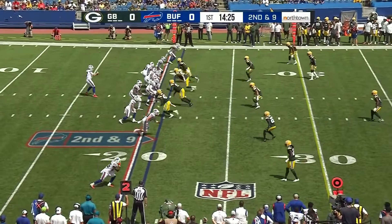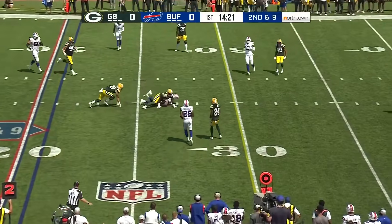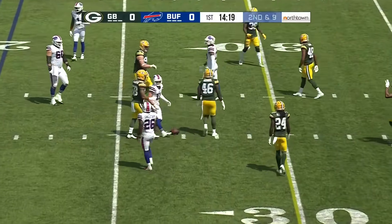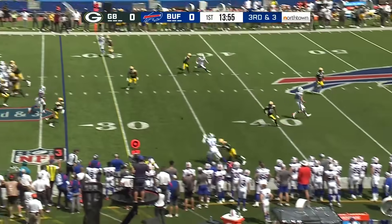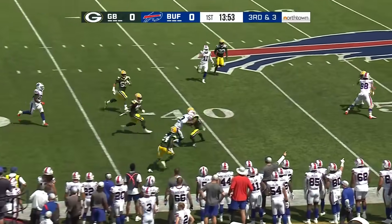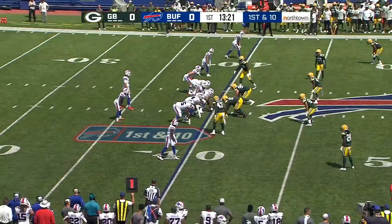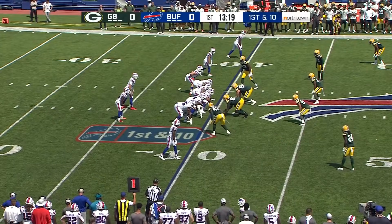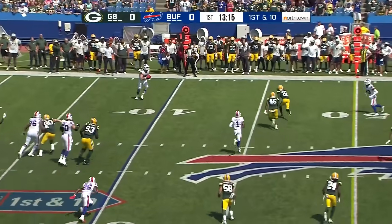Getting the start at the offensive guard positions. Allen right back to the air, has time, and connects with Cole Beasley. On third and three, Allen fires and it's caught by Gabriel Davis. He's got the first down. A 13-yard pass play to number 13, Gabriel Davis, and Allen is going to keep throwing the ball.